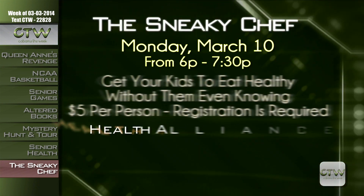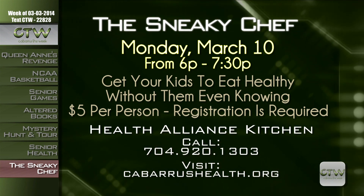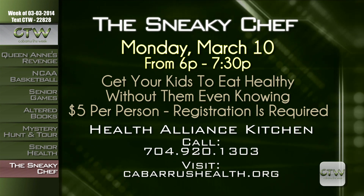The Cabarrus Health Alliance has a special cooking class geared towards parents with selective eating children. Come out to the Alliance Kitchen on Monday, March 10th from 6 to 7:30 p.m. for the Sneaky Chef opportunity. Participants will learn simple secrets on how to get your kids to eat healthy. The cost is $5 per person and registration is required. Call 704-920-1303 or visit cabarrushealth.org.